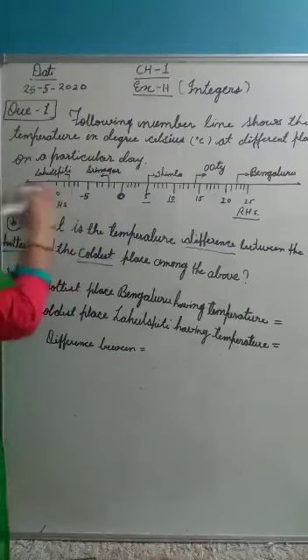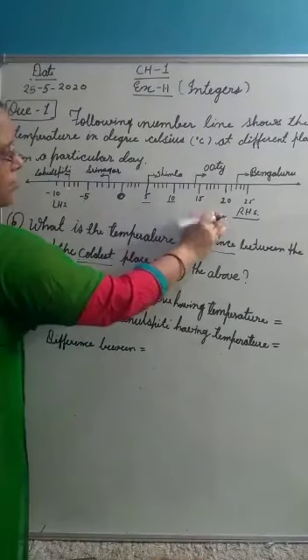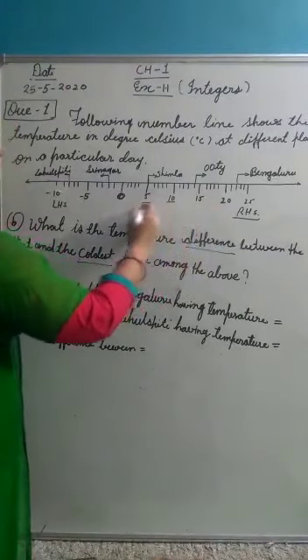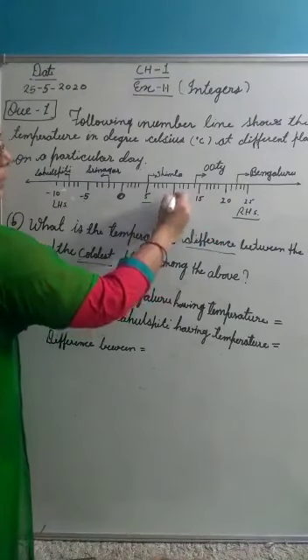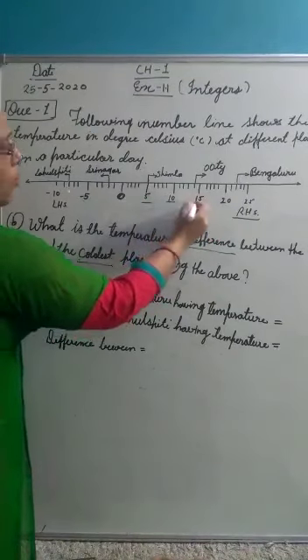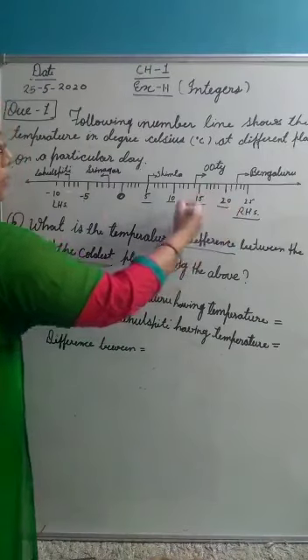Here is a number line given. When you go towards the positive marks, the positive numbers, the temperature will be increased — 5 degrees, 10 degrees Celsius is more temperature than 5 degrees, more temperature than 20 degrees — more temperature.